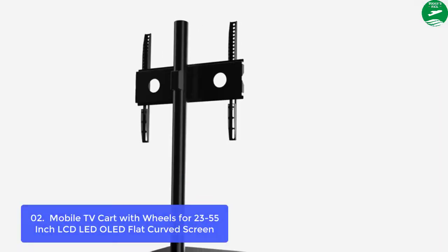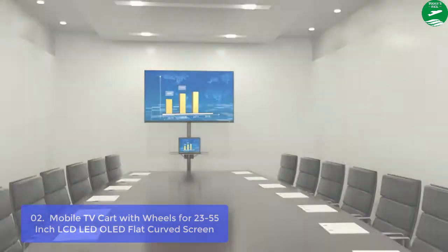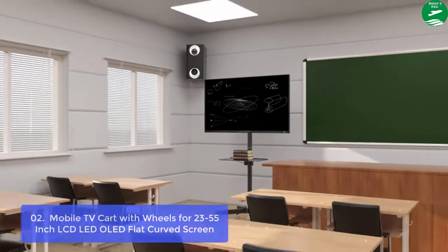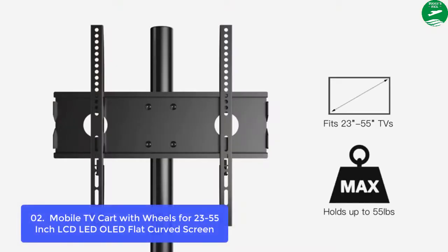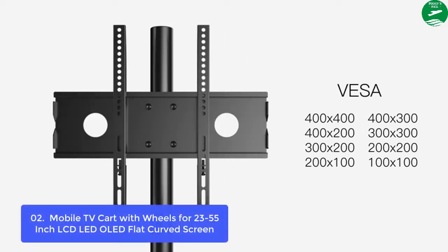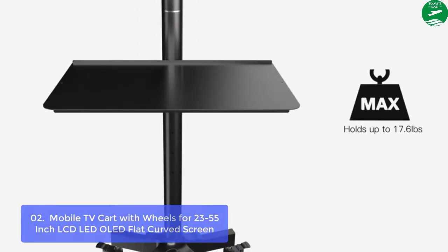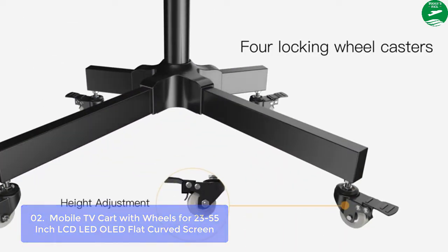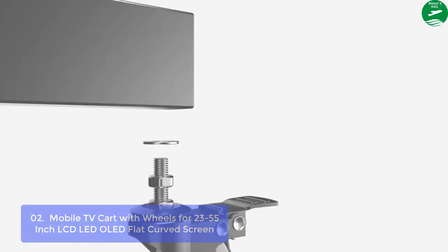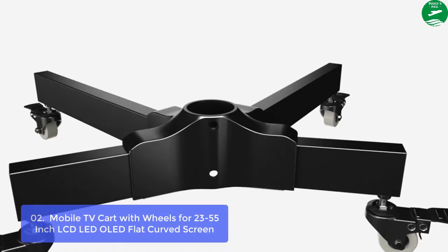List number 2: Mobile TV stand for 23 to 55-inch LCD, LED, OLED flat and curved screens. The Mobile TV Rolling Floor TV Stand offers excellent mobility, convenient for moving your TV around at home or in the office. Effortlessly move your TV from the living room to the bedroom. The TV stands are perfect for commercial use in shopping malls, offices, conference rooms, trade shows, hotels, and more. Built-in wire management in the metal column allows you to organize and conceal wires and cables without going through the wall or making holes.